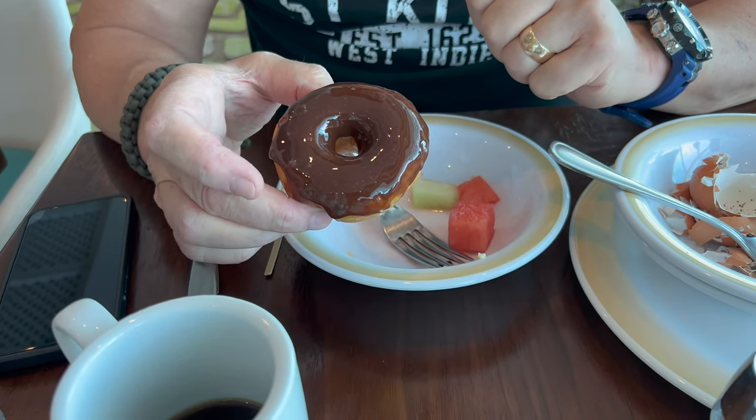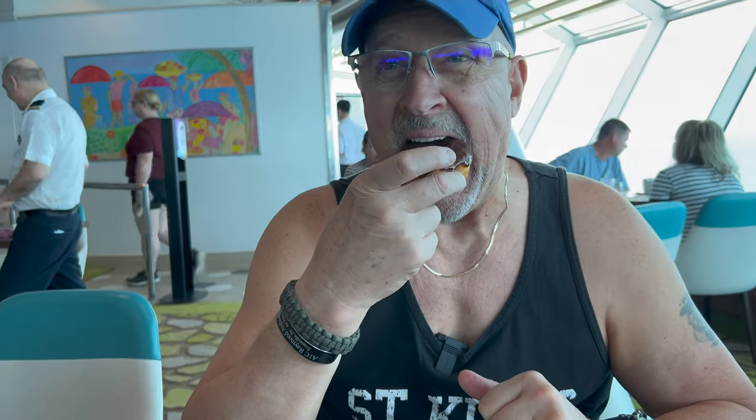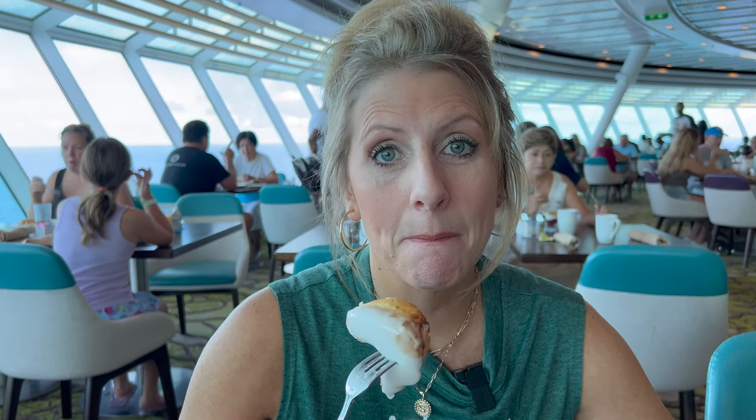Breakfast was very good, very healthy. But now I'm going to blow it — a man's got to have his priorities. I will say this is the best donut I've ever had on any Royal Caribbean ship. I have not been impressed with donuts before because they're not like American fried donuts. But this icing is amazing, and even the dough is pretty good. Explorer of the Seas gets a double thumbs up for their donuts.